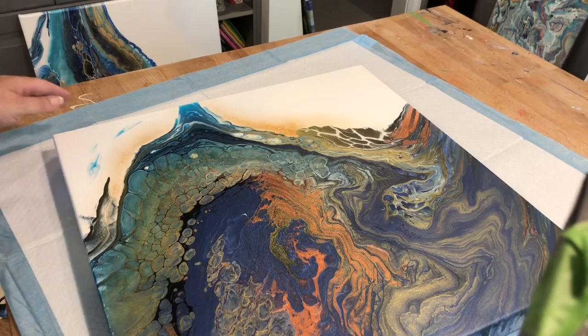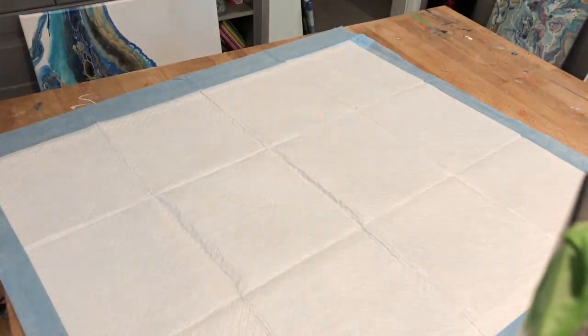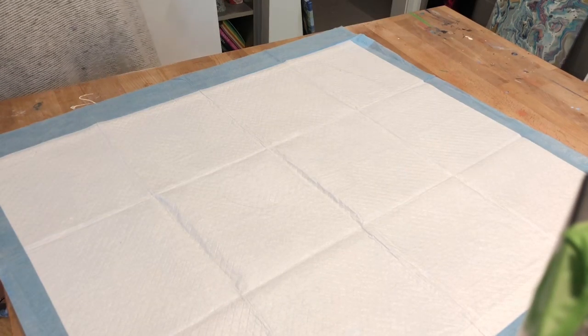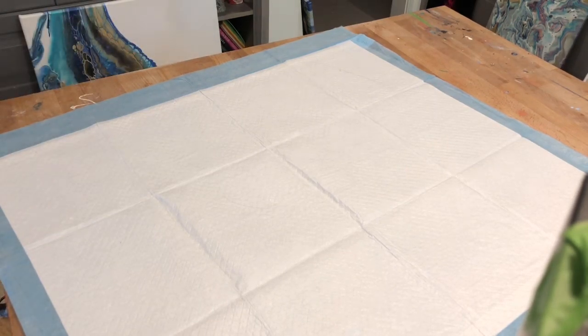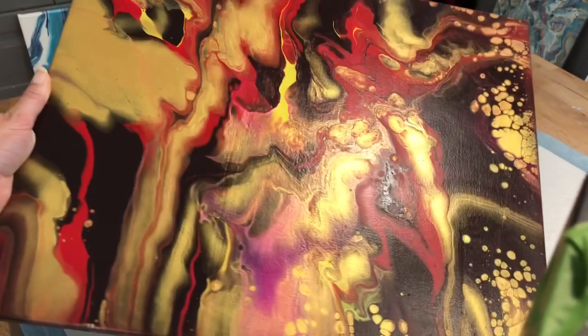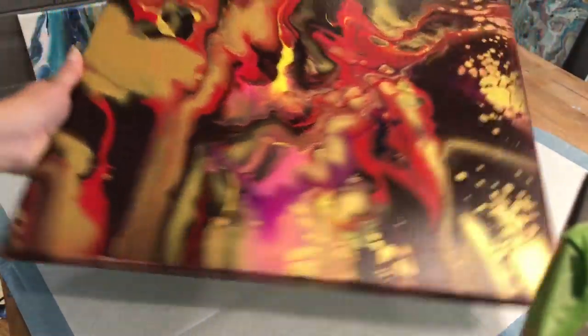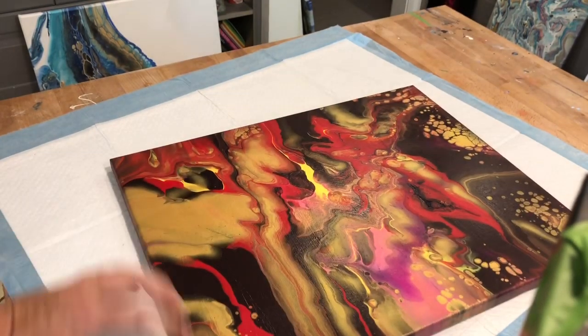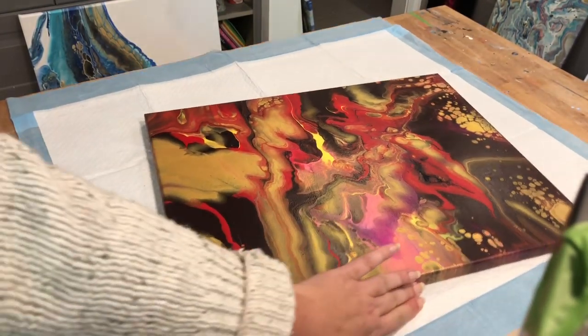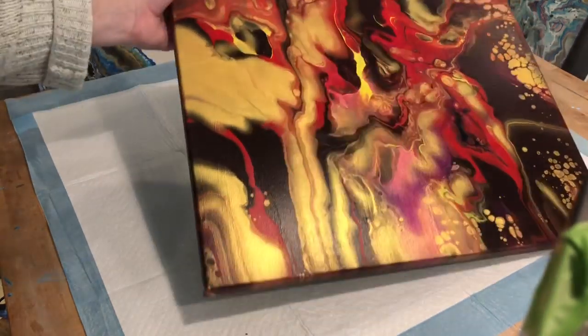I feel like I have too many paintings that I want to put in the show, but I'm also nervous because I want something for everybody to like — everybody's different. This one was just pouring everything on canvas and praying for the best. It does need to be varnished but it is dry and I love the pinks.